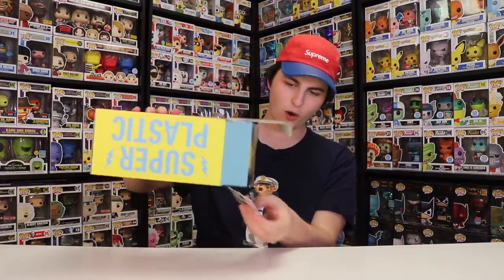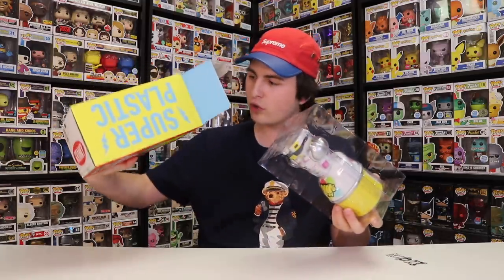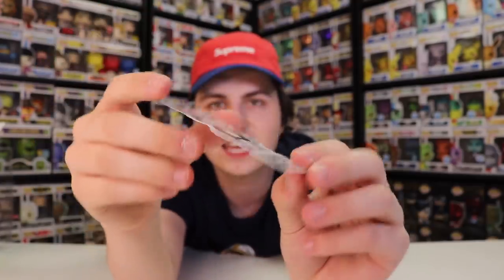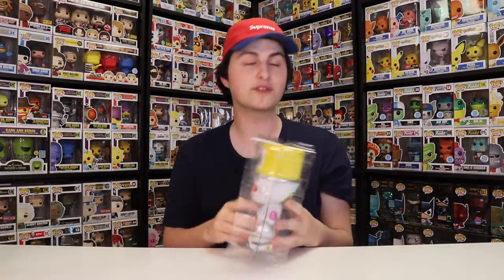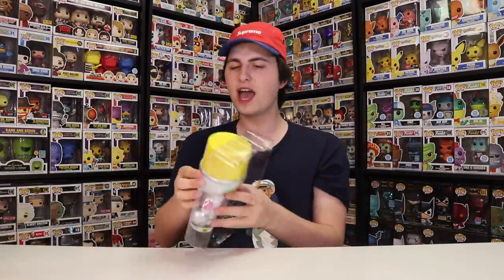Opening this up now — and there are stickers in here too! So we got some extra stickers as well. You guys can see this is one of the different figures they have in the same style as the Janky. And this is really exciting because if I'm not mistaken, it also shakes like a real spray paint can. Let's check — and the lid also comes off as well. Here we go!